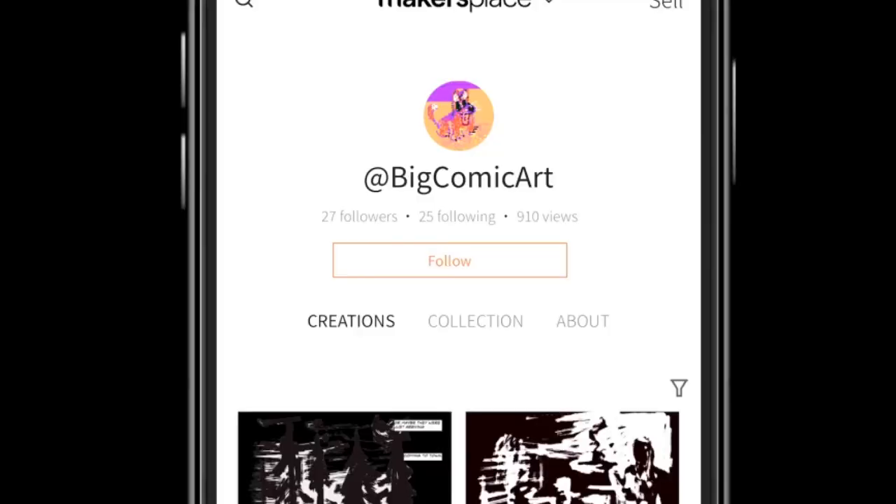Let's forget for a minute what NFT stands for. Even the artist I spoke to, the one behind this artwork behind me, said he didn't fully grasp it when he started four years ago. Working under the pseudonym Big Comic Art, he asked me not to reveal his identity.